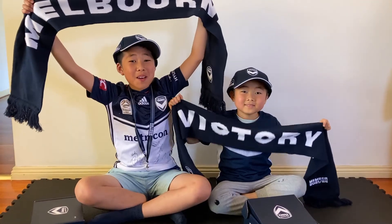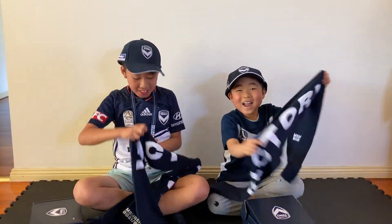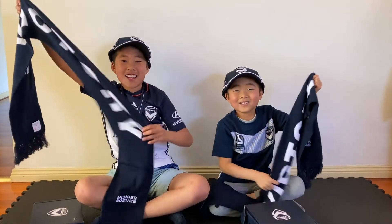It was so cool! Thank you Melbourne Victory! Let's support Melbourne Victory! Please like and subscribe! Bye! Go Victory! Go Victory!